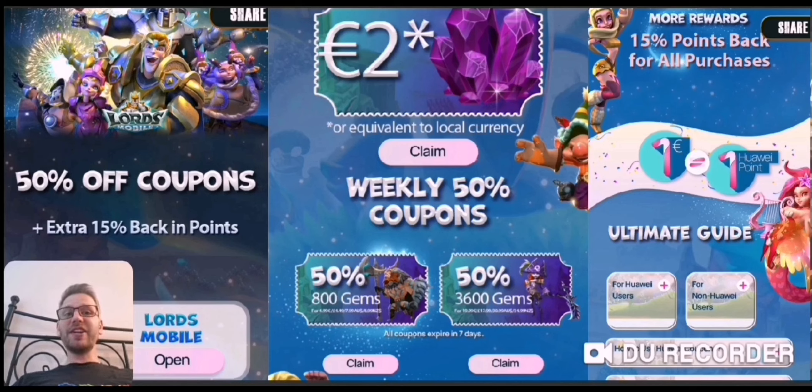We have some amazing coupons today: one is a 50% off coupon and the next is an extra 15% in points back. The first one is a two euro coupon you can claim, and then there are 50% off coupons for gems you can claim via the link in the description. You also get 15% points back on all purchases through the Huawei App Gallery for Lords Mobile, and you can use those points to buy packs later.